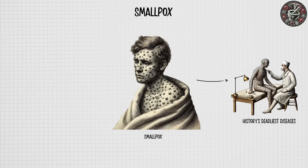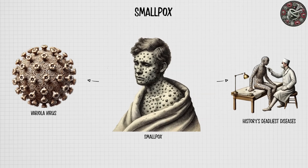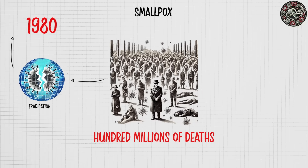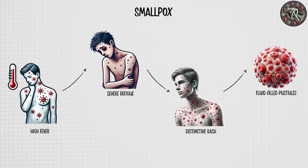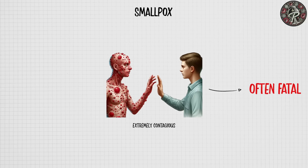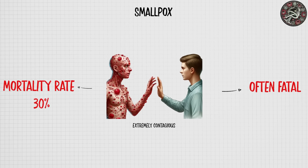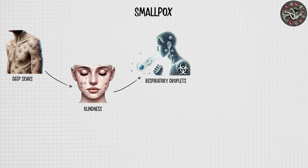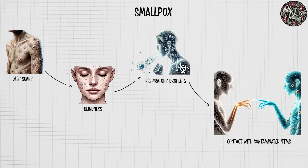Smallpox was one of history's deadliest diseases, caused by the variola virus, and responsible for hundreds of millions of deaths before its eradication in 1980. Characterized by high fever, severe fatigue, and a distinctive rash that developed into fluid-filled pustules, smallpox was extremely contagious and often fatal, with a mortality rate of around 30%. Survivors were often left with deep scars or blindness. Smallpox spread through respiratory droplets or contact with contaminated items.